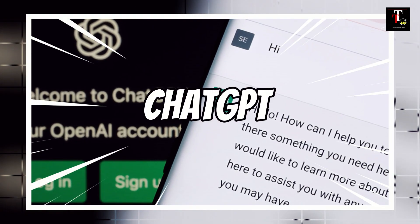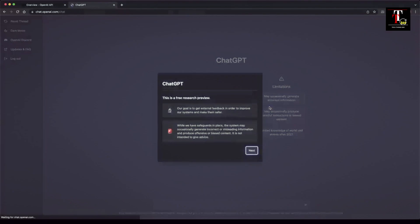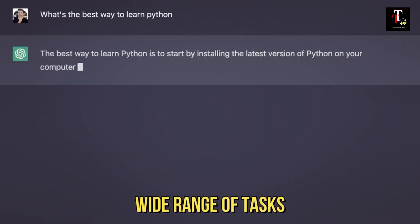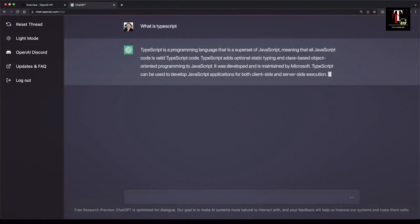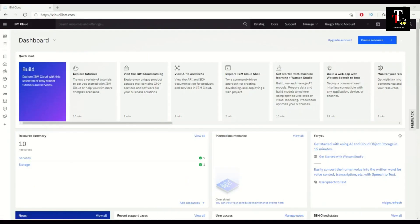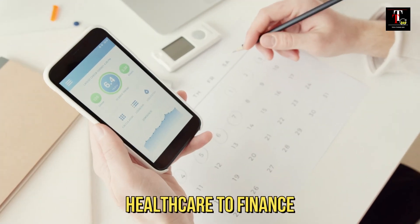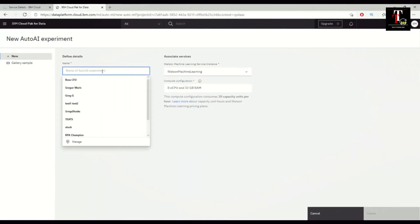Kicking off our list at number 10 is ChatGPT. It's a versatile AI chatbot that can handle a wide range of tasks, from answering questions to providing natural language understanding. At number 9, we have IBM Watson. This powerful AI tool is used in various industries, from healthcare to finance, for data analysis, natural language processing, and machine learning.